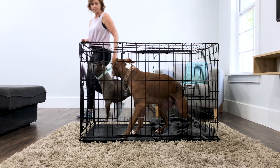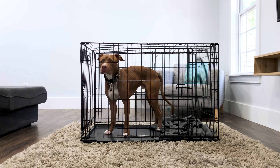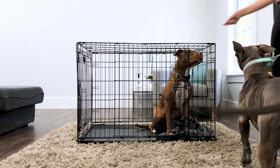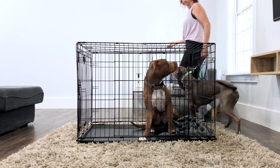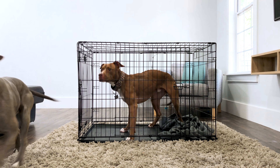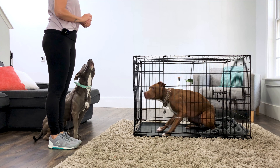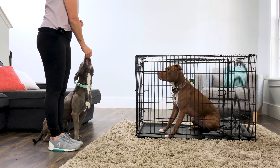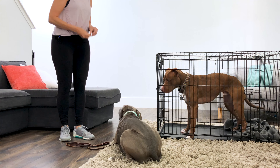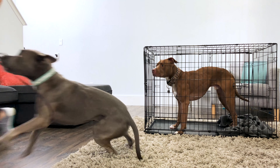As I work through these exercises, the goal is to reduce these stress signs by helping the dog behind the barrier become more comfortable. Once I see a loose body, a loose tail, less whale eye, or even an inquisitive posture and an offered sit instead of a defensive posture, that's when I'll move to step two — where the two dogs are right next to each other and I'm on the opposite side.